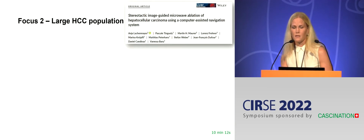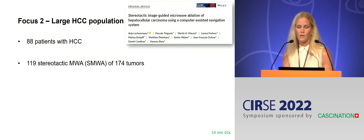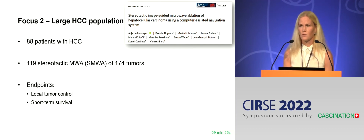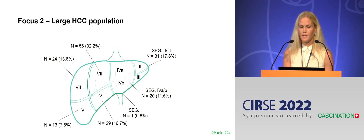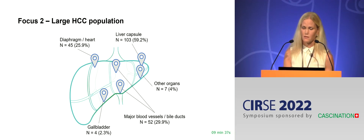This was another study in 2019, from Bern. It looked at stereotactic navigation of HCC with the CAS1, a total of 174 tumors. Endpoints were local tumor control and short-time survival. In this study, no location was too difficult — they treated tumors in all segments of the liver and also in challenging locations, such as close to the heart, close to the gallbladder, and close to major vessels.